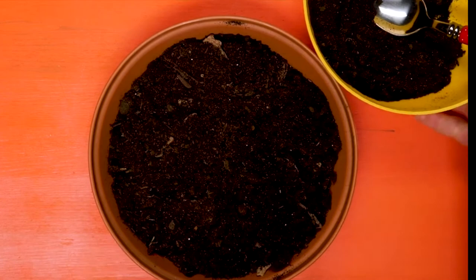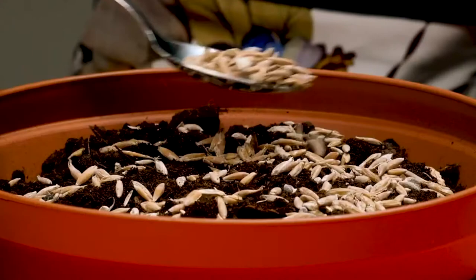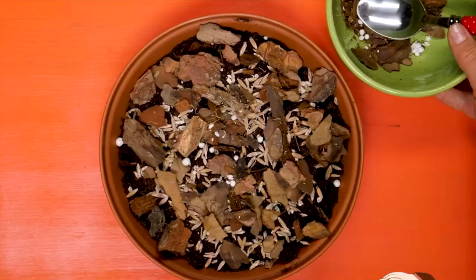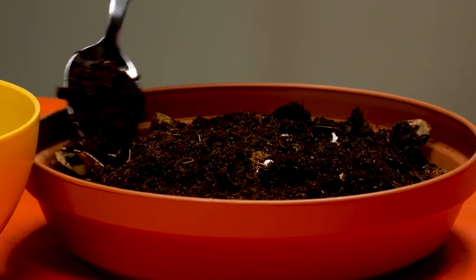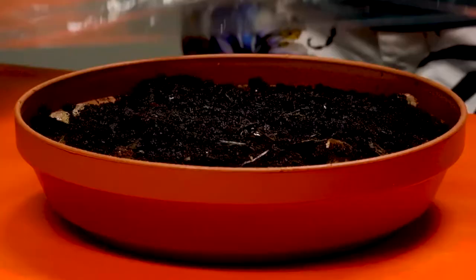How to grow mushrooms in used coffee grounds: collect about 5.5 pounds of grounds and moisten them using a spray bottle. Add a little over 1 pound of mushroom spore and sawdust mixture and mix well. You can look for this product at your local gardening store. Place the resulting mixture into a filter patch grow bag, large freezer bag, or bucket and fill until approximately one-half to two-thirds full. Cut four air holes about 5 millimeters in size into the side of your container above the grounds.